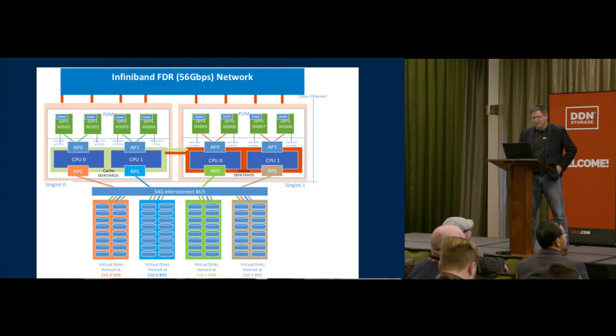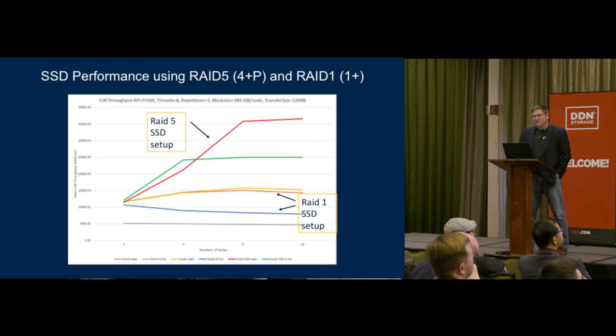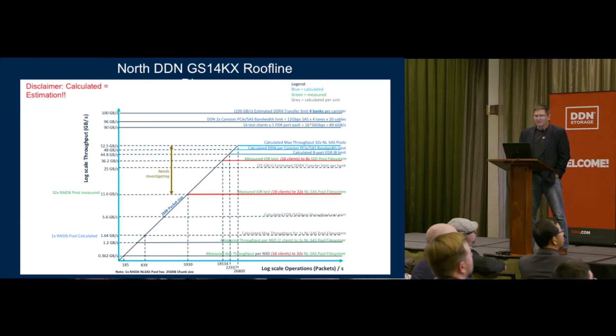The current layout has SSDs in RAID 5, 4+1 configuration, and near-line SAS in RAID 6, 8+2 configuration. We first tried a RAID 1 SSD setup and the performance wasn't what we expected. Then we went back, looked at RAID 5, and got much better performance than expected — an interesting difference we weren't anticipating. Getting into the roofline analysis, we're looking at throughput versus number of packets. We were using a 2 megabyte packet size for GPFS rather than 4, 8, or 10 megabyte, so those are areas we'll explore going forward.